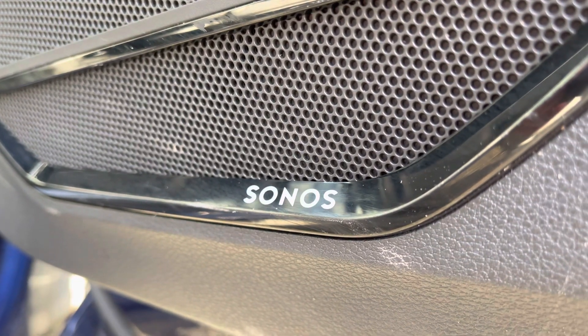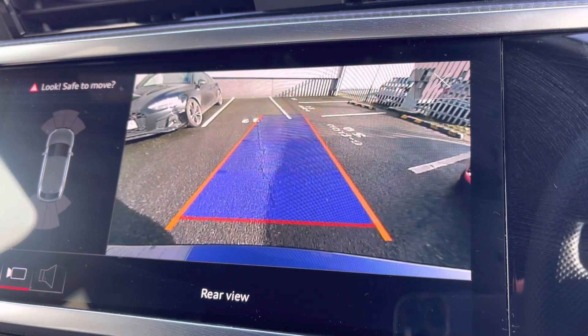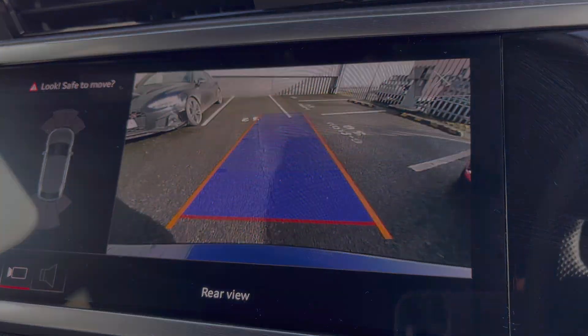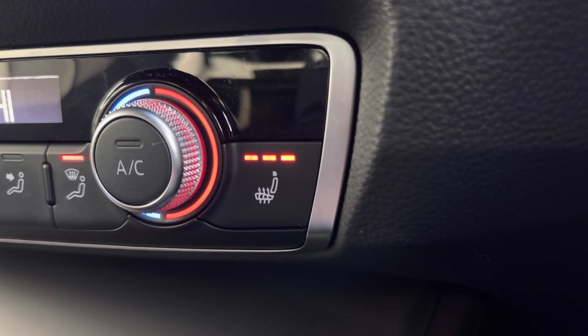This Q3 features the optional comfort and sound pack which gives you the Sonos premium sound system and the rear-view camera, making you aware of your environment around you, as well as the three-stage heated seat function which is perfect for those colder winter mornings and days.